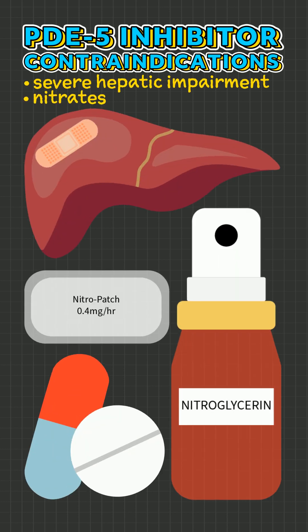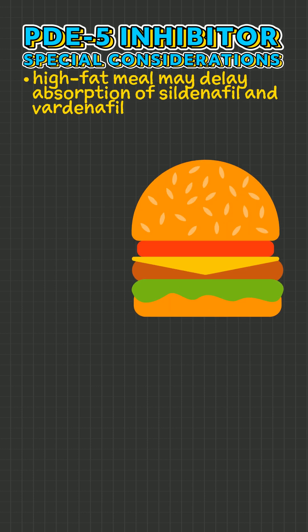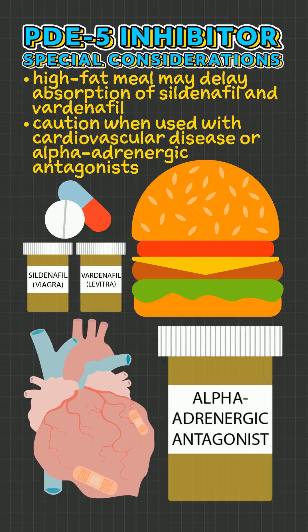PDE-5 inhibitors are contraindicated with severe hepatic impairment and nitrates. A high-fat meal may delay the absorption of sildenafil and vardenafil. Caution is needed when used with cardiovascular disease or alpha-adrenergic antagonists. And those are the facts!